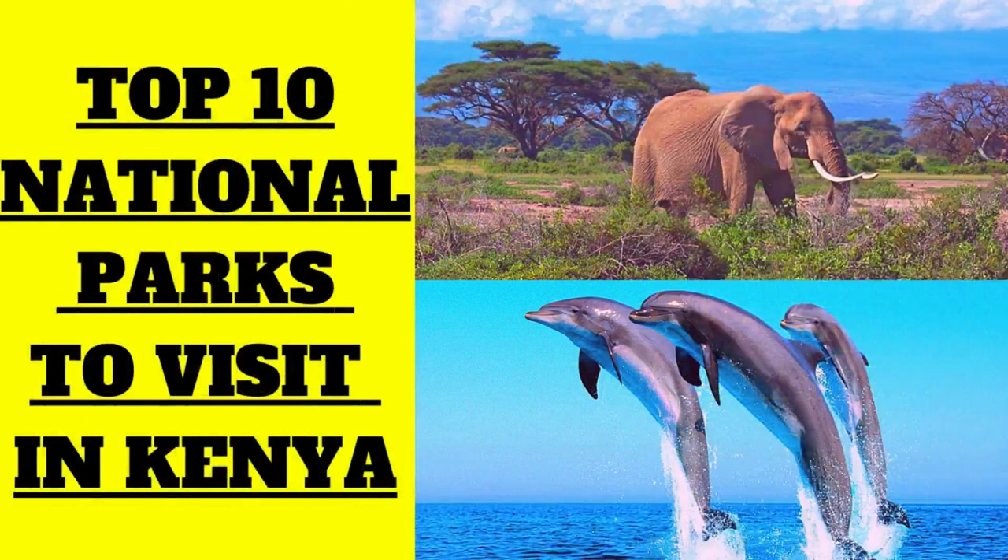Hi and welcome to List Cafe. Today we're going to count down the top 10 national parks to visit in Kenya. Let's get straight into the video.